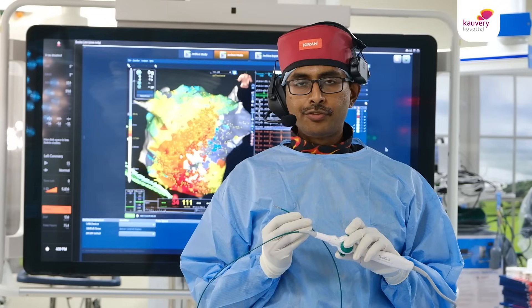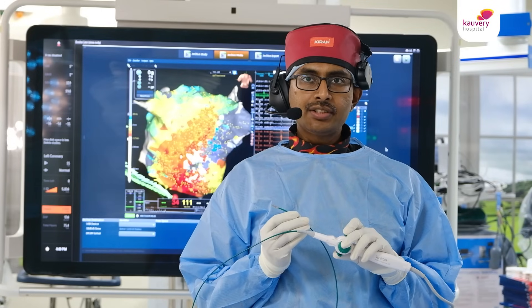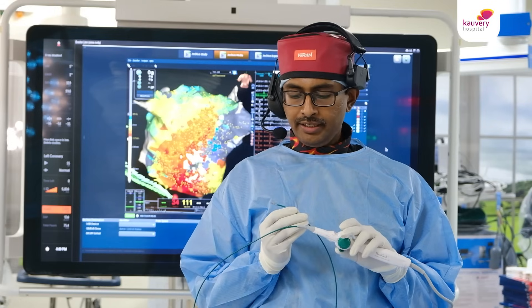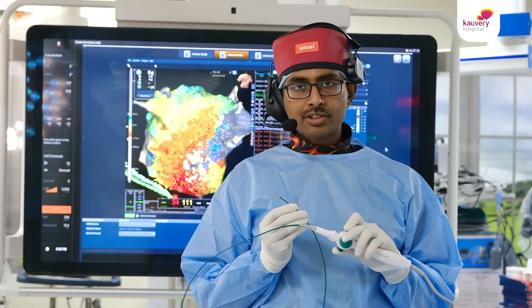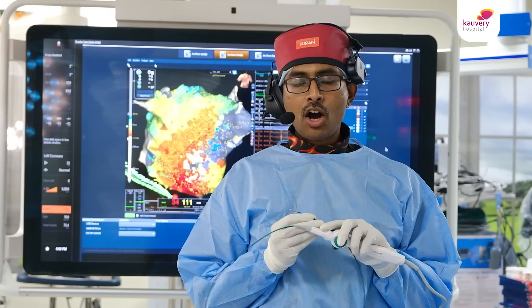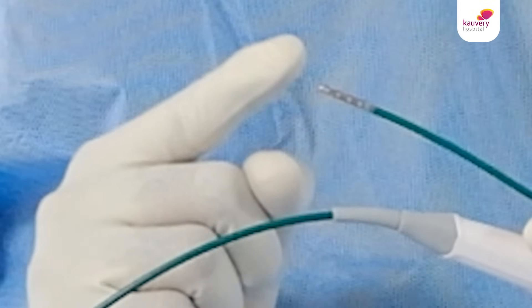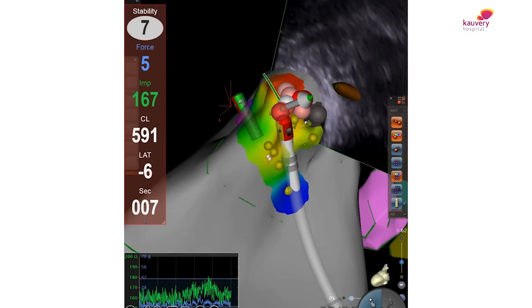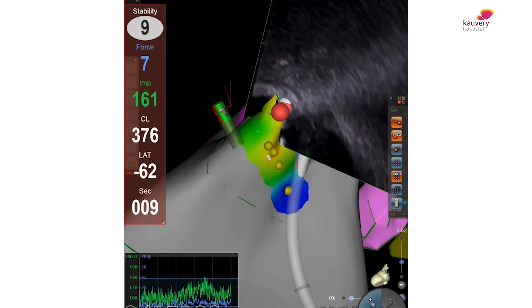This is a contact force open irrigation ablation catheter. It is a very special catheter — it can flex in both directions and most importantly it can sense how much force we apply at the tip. Hence it is a very important catheter that we use while ablating complex arrhythmia circuits, especially within the left atrium, so that we understand how much contact we apply against the heart's myocardium.